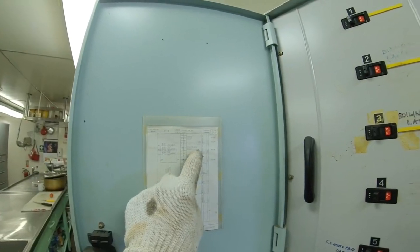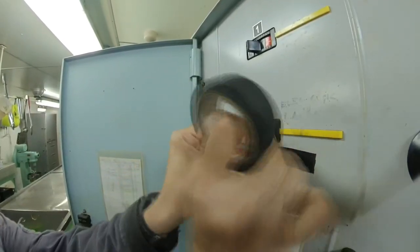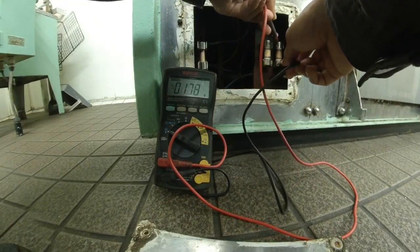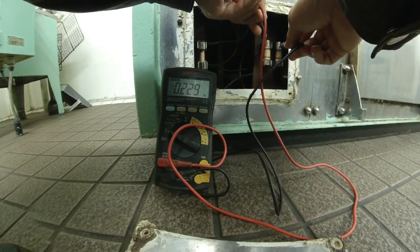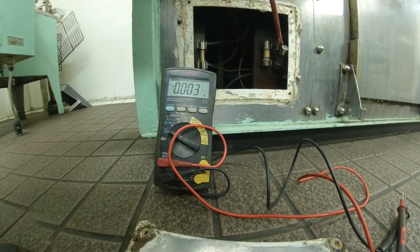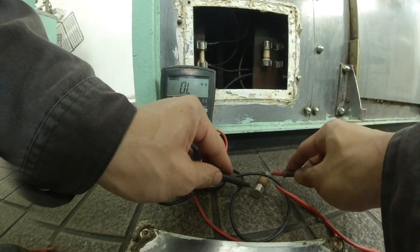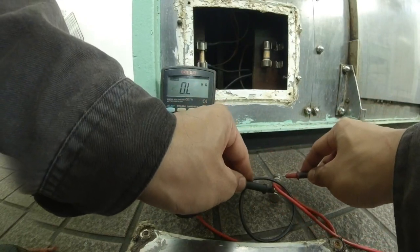I went to the 440 volt panel and switched off the cooking range so I can safely take out the fuse. I also put a tag to remind anyone that someone is currently working on that circuit breaker. After that, I went to check the voltage across the fuses just to make sure I switched off the right circuit breaker. I take out the suspected broken fuse, then performed a continuity test on it, and found out there is no continuity — it means the fuse is broken.